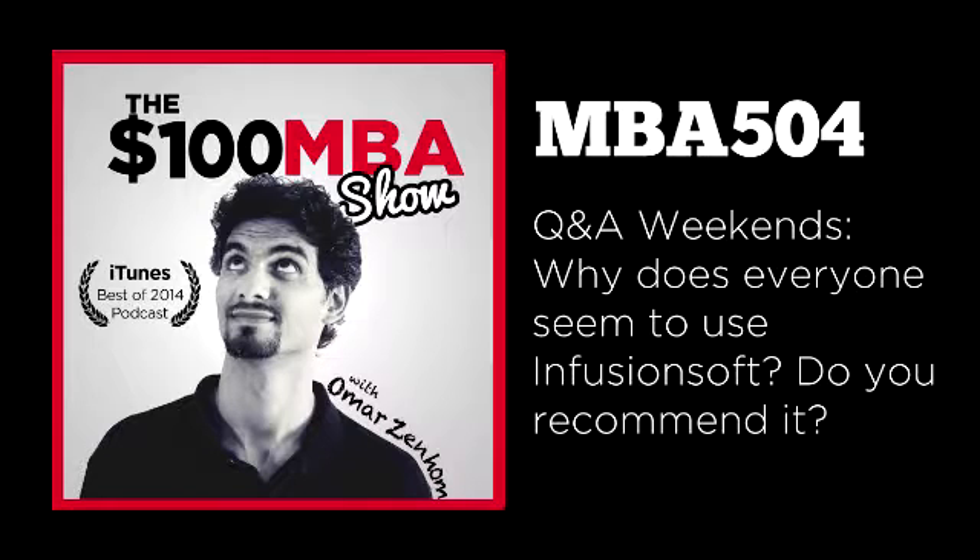Today's sponsor is Heroic Public Speaking. Founders Michael Port and Amy Port guarantee 100% that you'll become a better public speaker when you attend their live training event on February 15, 16, and 17 in Fort Lauderdale, Florida. Whether you're on video, a podcast, being interviewed, negotiating, or running a webinar, your performance as a public speaker is critical to your success. Head over to 100mba.net/speaking to get your heavily discounted ticket — Nicole and I will see you there.